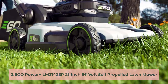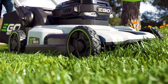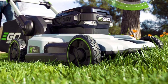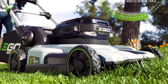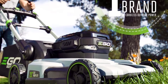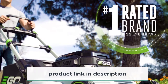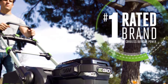At number 2: the EGO Power Plus LM 2142 SP 21-inch 56-volt self-propelled lawnmower. If you are tired of buying gas for your current mower and are looking for something a bit quieter without giving up on power, this 56-volt EGO mower is an awesome choice. Supplying the same amount of torque as most gas engines, this brushless electric mower from EGO is a battery-powered beast. Boasting an 80-minute runtime with its two included batteries, you shouldn't have to worry about running out of juice halfway through the job. The batteries power the motor, LED headlights, and propel the mower at the same time.